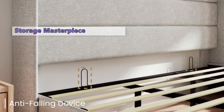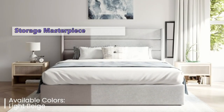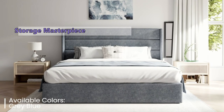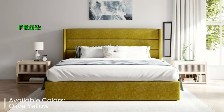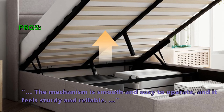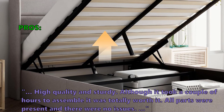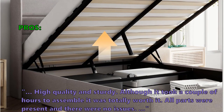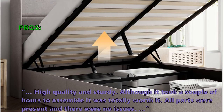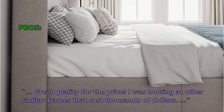Who's this for? If you're in the market for a stylish, comfortable, and functional bed with generous storage — especially if you're dealing with a cozy living space — this one's for you. Customers love that the mechanism is smooth and easy to operate, it feels sturdy and reliable, and although it took a couple of hours to assemble, it was totally worth it. All parts were present with no issues. Great quality for the price — comparable frames cost thousands of dollars more.